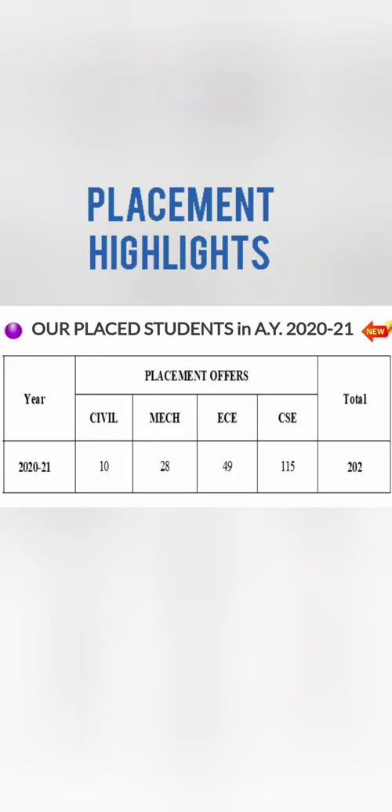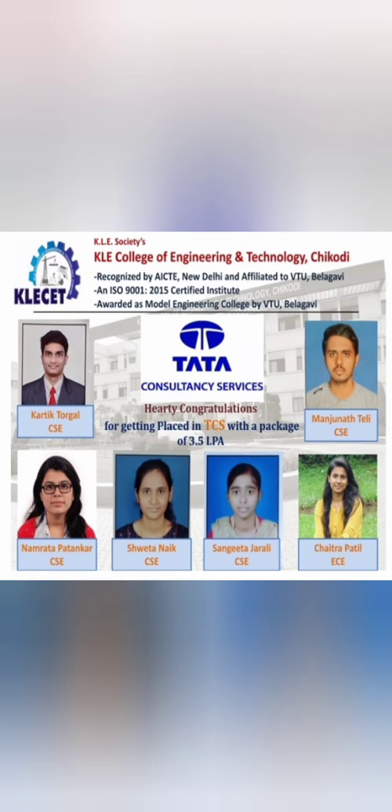Looking at branch-wise placement out of the 202 placed students: Computer Science had 120 students of which 115 got placed — almost 95% placement, which is very good. ECE had 60 students of which 49 got placed, around 75–80%. Mechanical had 120 students but only 28 got placed, and Civil had 60 students with only 10 placed. So Mechanical and Civil should be avoided, but CSC and ECE are definitely worth taking.